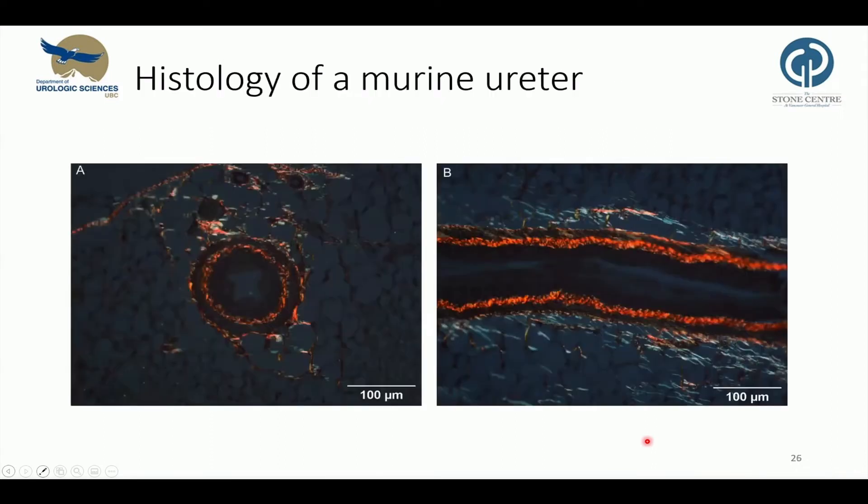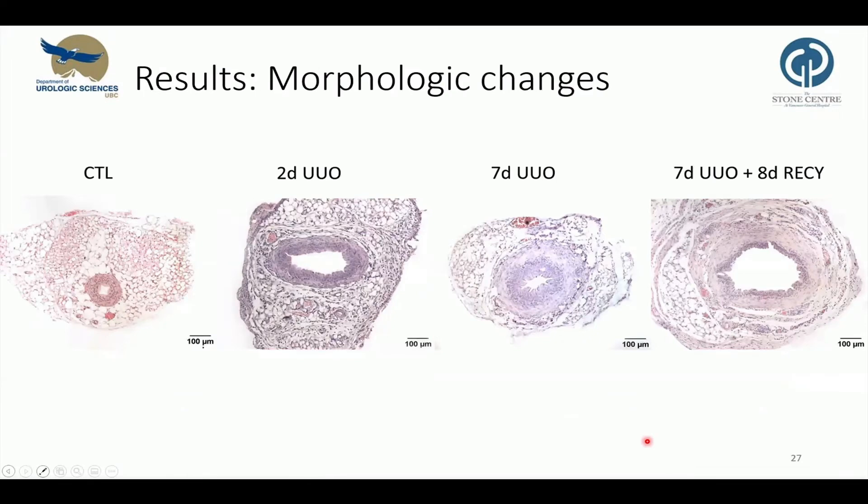Next, we evaluated the histology of normal and obstructed ureters. These are high-magnification pictures of our first attempts to cut those tiny tissue samples. We observed morphological changes in the obstructed ureters. On the left is representative histology of an unobstructed mouse ureter. Next are obstructed ureters for two days, seven days, and on the right seven days plus the recovery period. We see an increase of the diameter, and in seven days and seven days plus recovery, an increase of thickness of the muscle layer, and also hyperemia, and infiltrates of mononuclear cells in the adventitia layer.